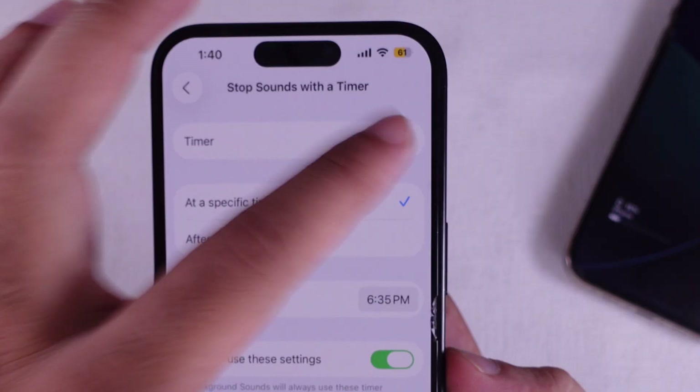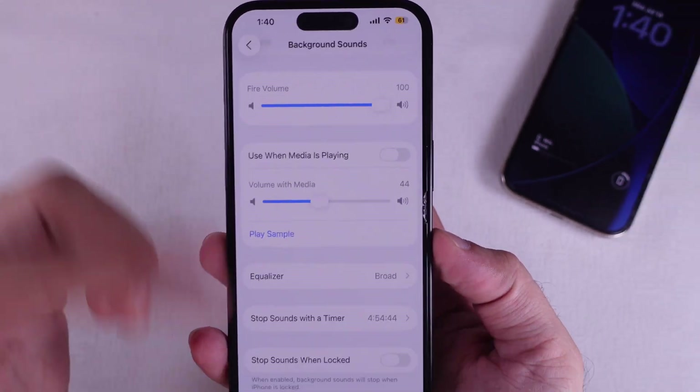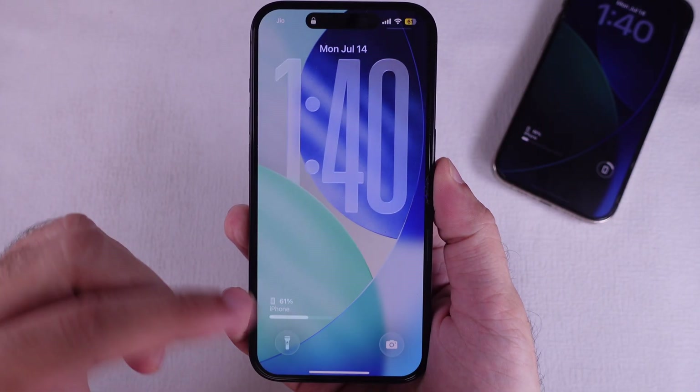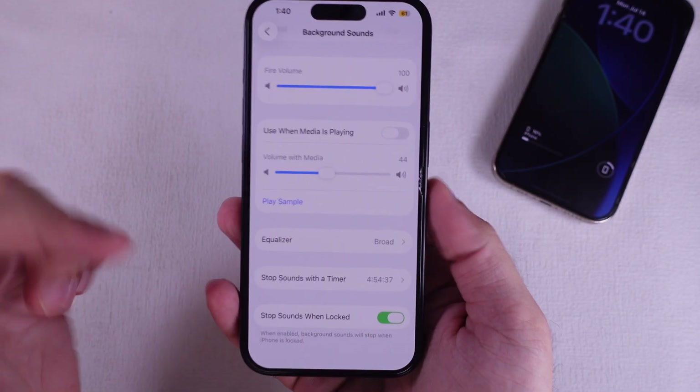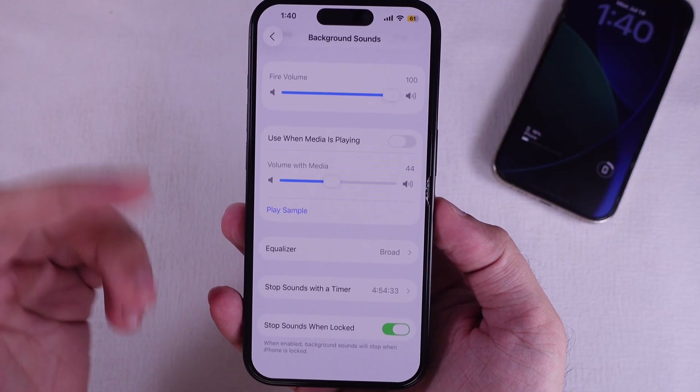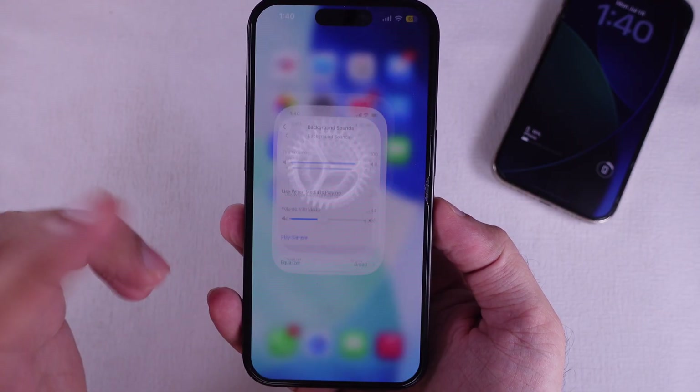If later you want to stop it from playing when locked, just unlock your iPhone, slide back into the same settings, and flip it back on. That's how you keep your background sounds bumping when your iPhone's locked. If this helped you out, go ahead and hit that sub button for more easy tech tips.